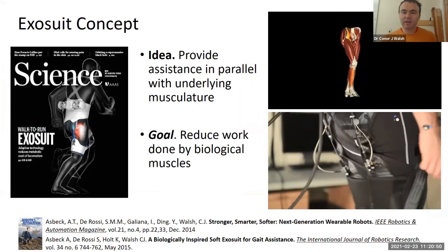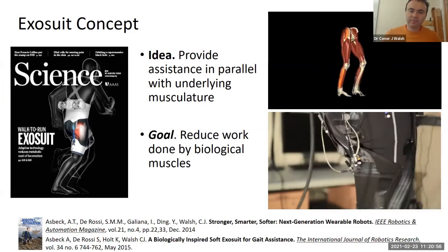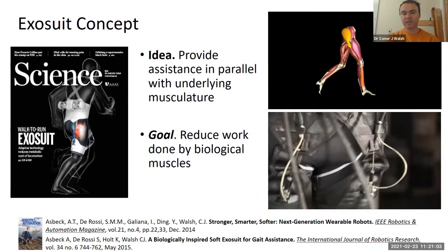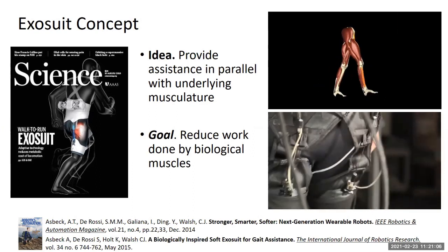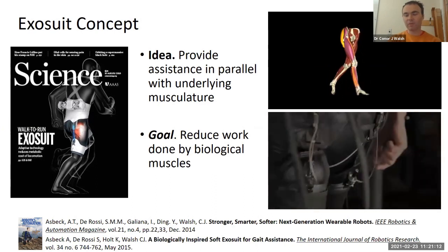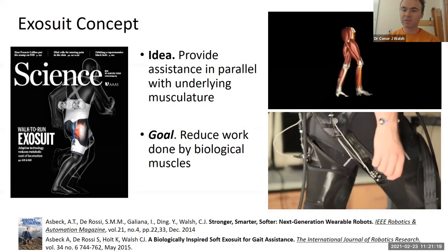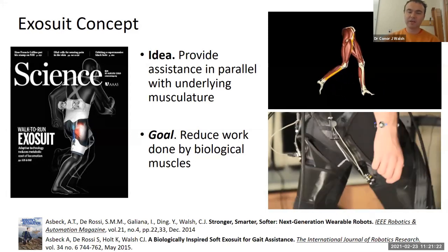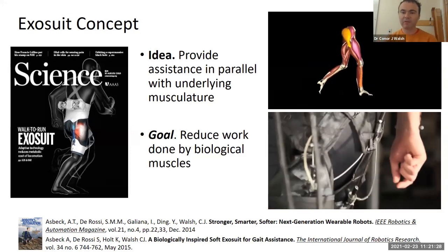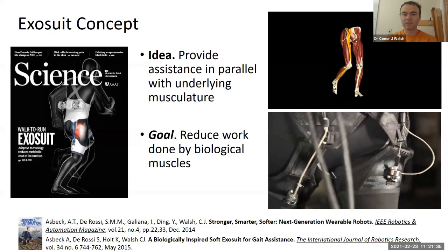I'm going to transition now to our soft exosuit technology that we've been working on for about nine years. This is a motor-based, cable-driven approach — the goal is to apply forces with these cables in parallel with the biological muscles to reduce the amount of work the biological muscles would have to do. The challenge has been creating lightweight systems that are comfortable to wear and have low power consumption to keep size, mass, and form factor low. I'll talk about where we started and then what we're doing now for industrial applications.